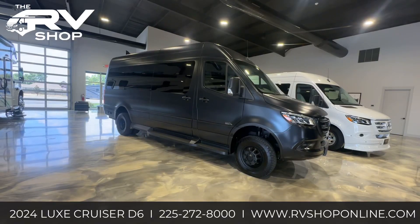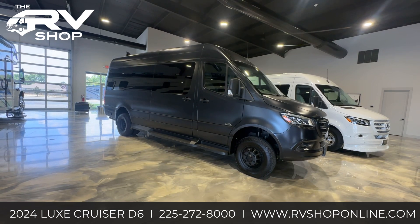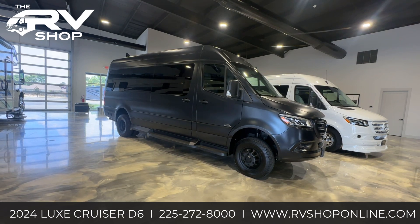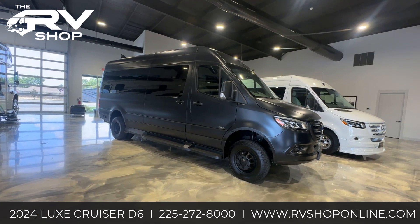Thanks for watching. If you'd like to find out more information about this van or more like it, contact us at 225-272-8000 or visit our website at www.rvshoponline.com.